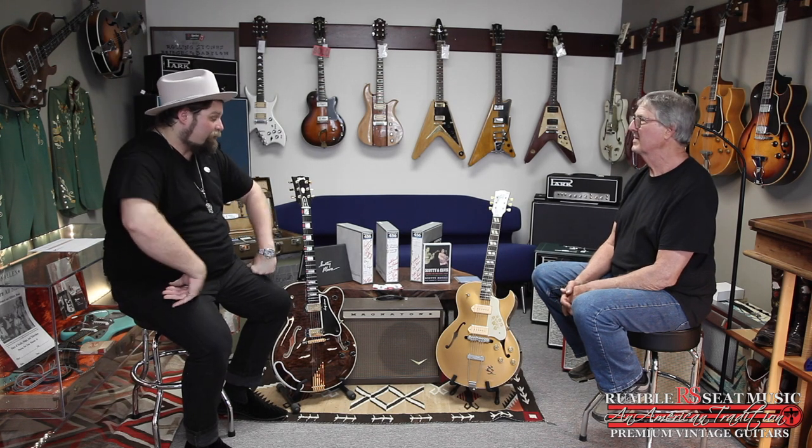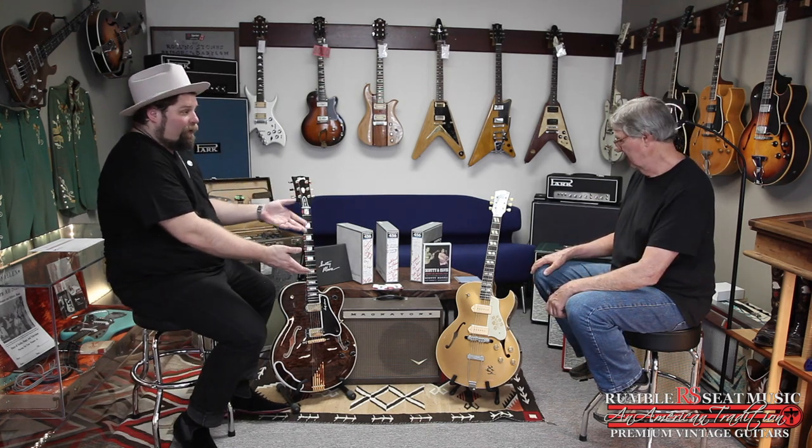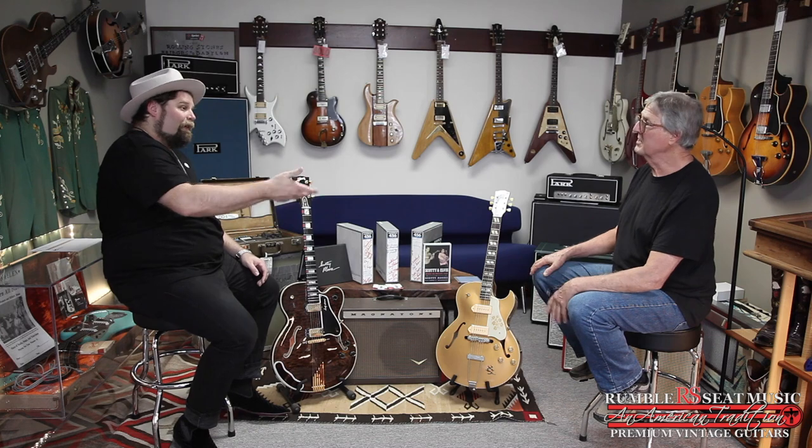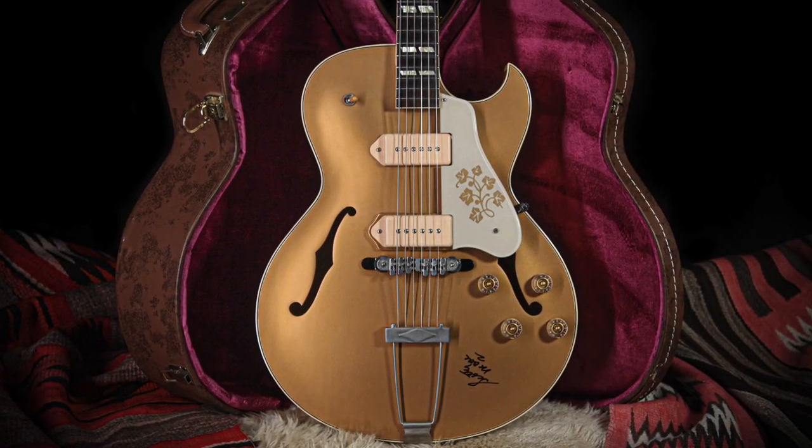To have this guitar come back to him all those years later was a very beautiful thing, because that's what changed his life. This particular one found its way into my hands — it was a Christmas present from Gibson to me. Since it's a '52 replica, this is number 52 of 81, which I thought was a very nice touch.